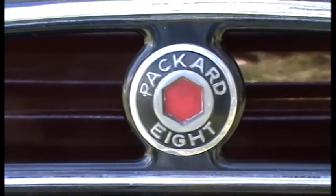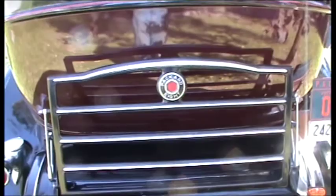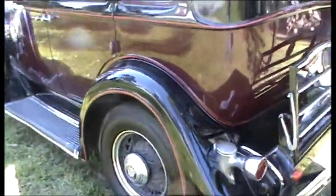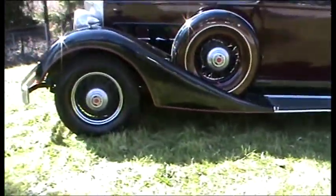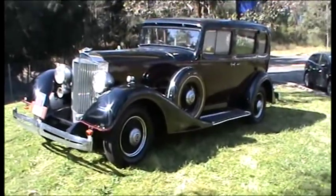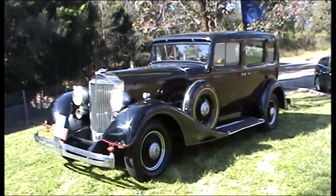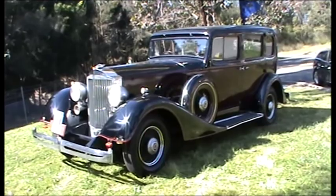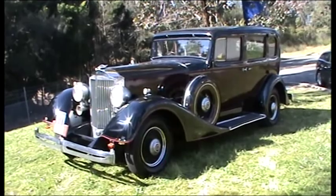A Packard 8. That's what we're looking at here in Sydney on the last day of winter. It is a nice day — the sun is out and the temperature is quite pleasant, so no complaints there. And this is it: an absolutely lovely 1934 11th series Packard Straight 8 sedan.